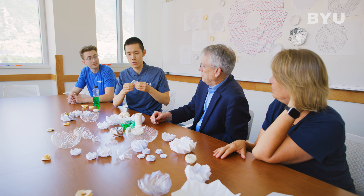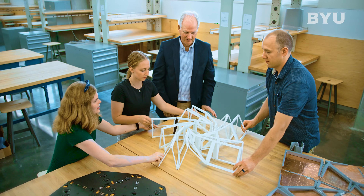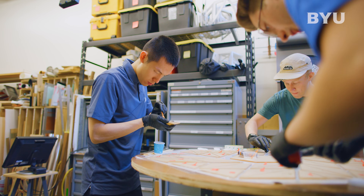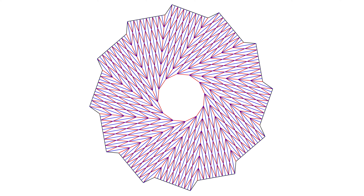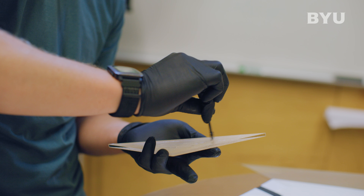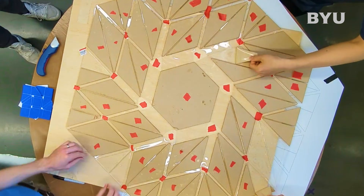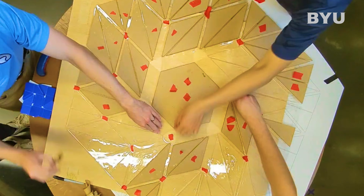We apply origami-based engineering to do deployable systems — things that can be small in one state and then be big in another state. So this new pattern has a lot of potential in space, and it comes around in a circular pattern. Also the panels are all the same, and for manufacturing that's nice because you could just, if you're making a solar array, stamp out a hundred identical triangles. It has the potential of dramatically reducing the cost and the time to make.